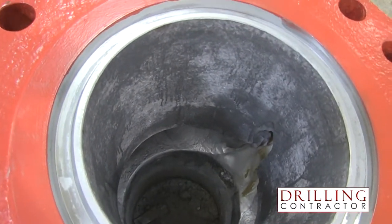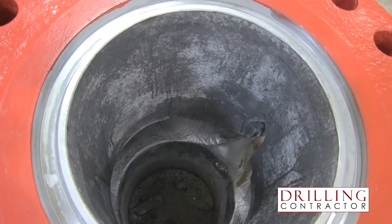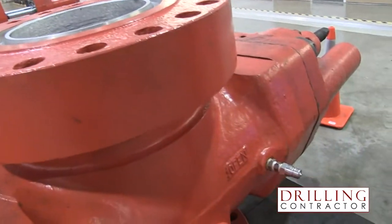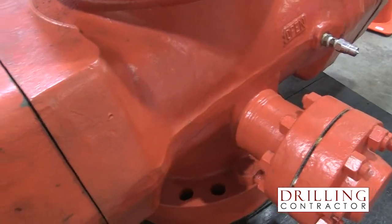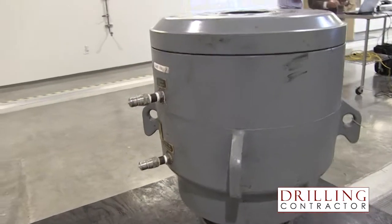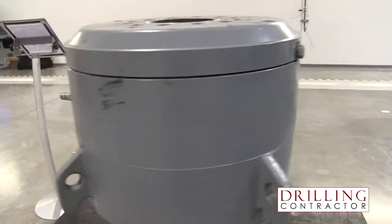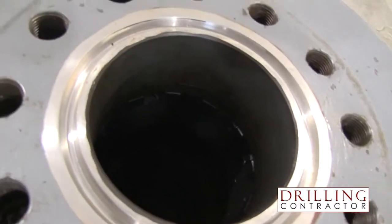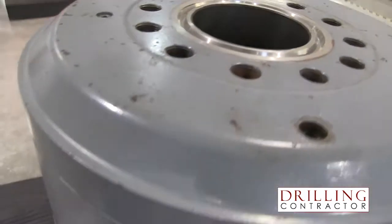During today's open house here in Houston at our training center, we are demonstrating new technology innovations currently being deployed in the Gulf of Mexico. One example, to my left-hand side, is the BOP risk model. The BOP risk model is quite an interesting development — it's an application we have taken out of the nuclear industry and deployed into the drilling industry, covering BOP operations.